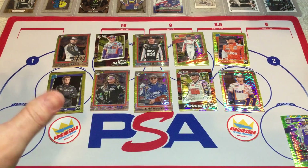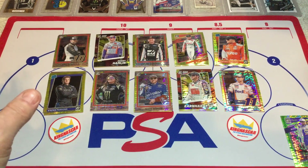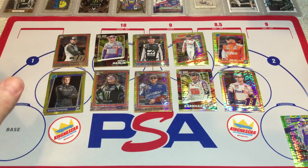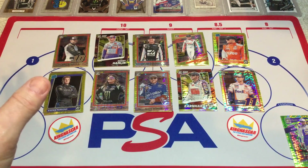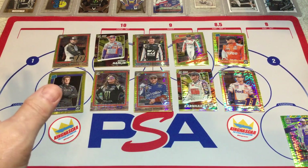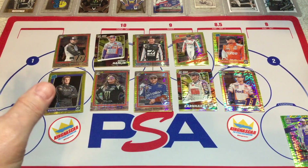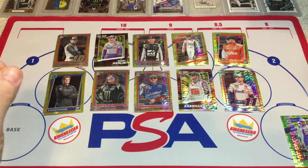There's really nothing special per se, except for the fact that I think these things are short printed, which is going to make them pretty desirable in the future. Special thanks again to Jeff Hoffer at Panini for sending me these cards — I really appreciate it. If you like this video, hit the like button, and if you really like it, subscribe. I'd appreciate that a lot. With that, we'll check you folks later.